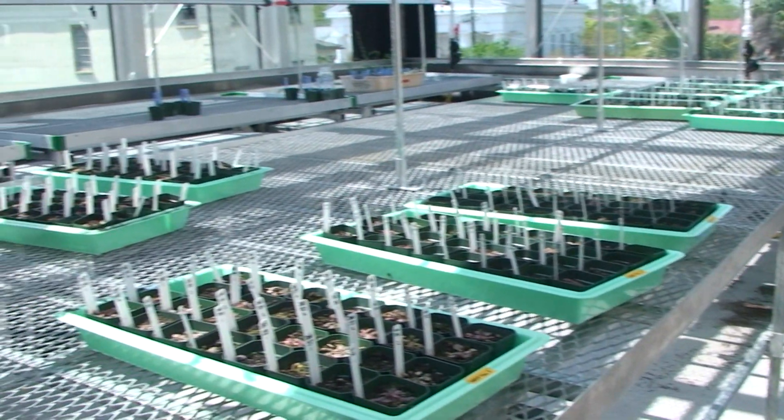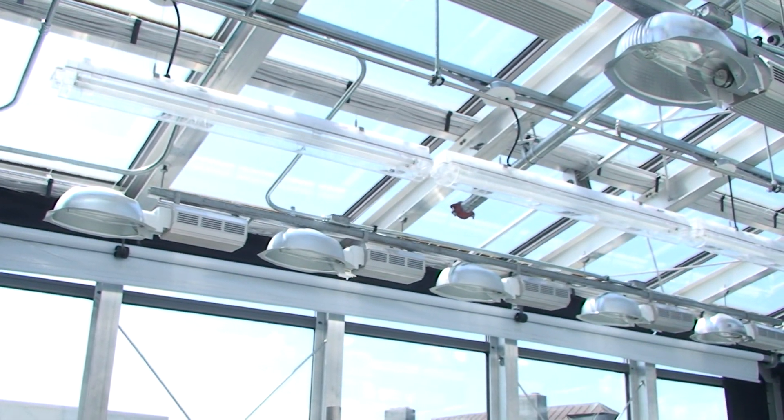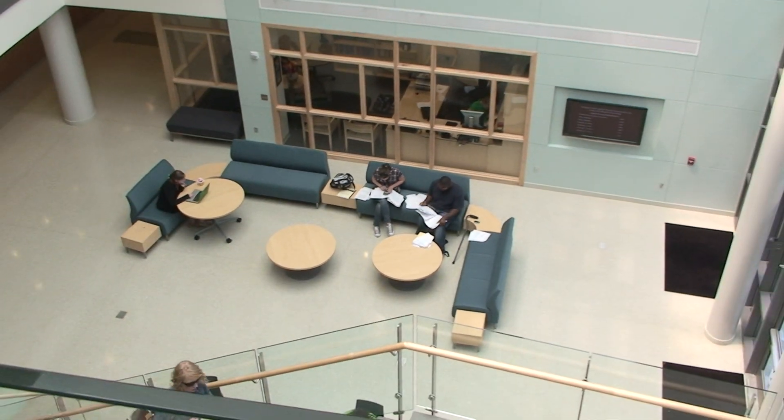One unique factor of this building is the fact that inside we have a greenhouse. It's just exciting to be in this building — just the newness and the freshness of it all. It's just great.